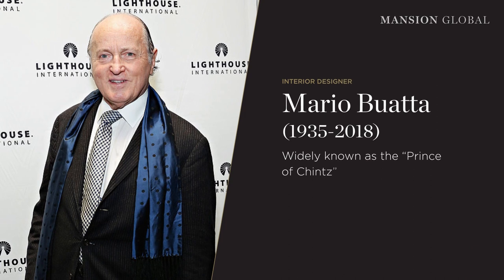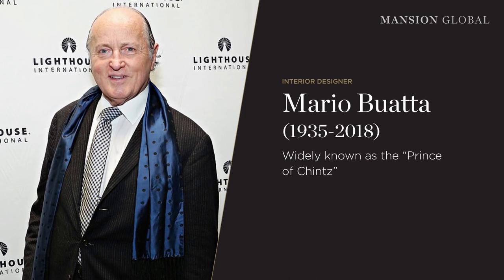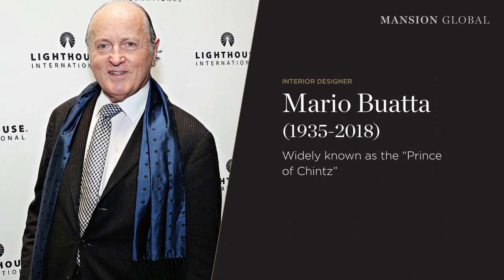Maria Boata, also known as the Prince of Chintz, was a modern-day maximalist master. The designer had a way of making a room sing, honing in on every detail to create a vibrant, glamorous and exciting space. And no matter how much was happening, it felt right.